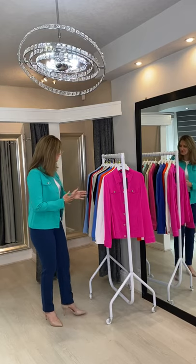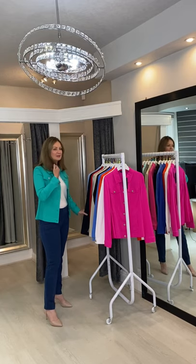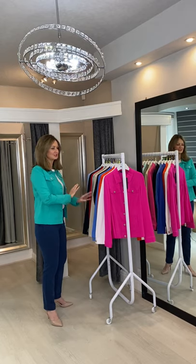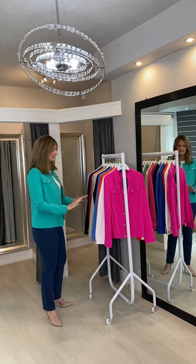We started off the first summer with navy, black, maybe white and stone, and we've now grown the colours to this beautiful array of colours and sizes.